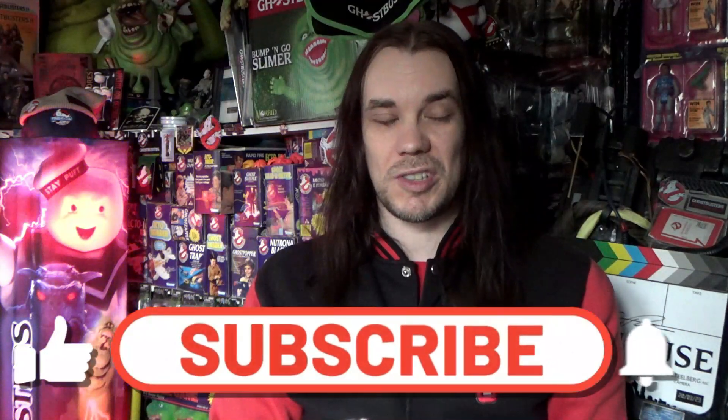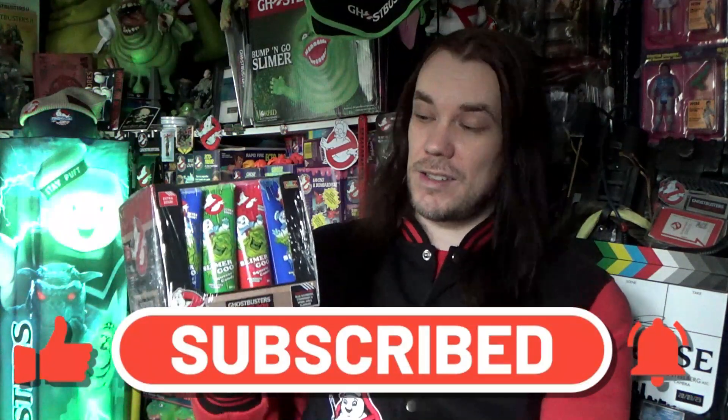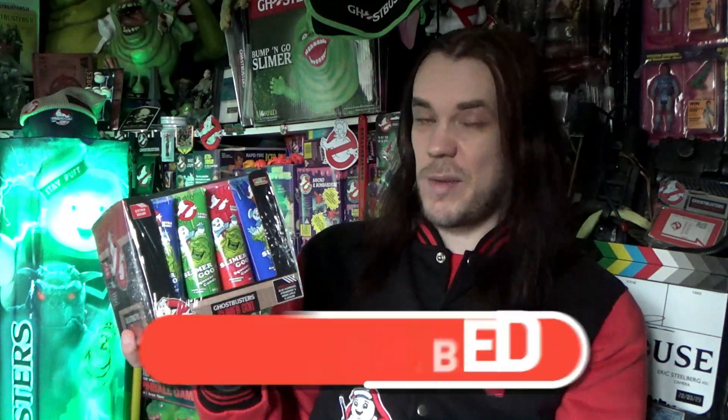Hello, Darren the Magic Ghostbuster here. I recently celebrated my birthday, which means loads of new cool Ghostbusters stuff. This video is just showing off the Ghostbusters stuff that I've got. First up is this box of Slimer Goo candy.